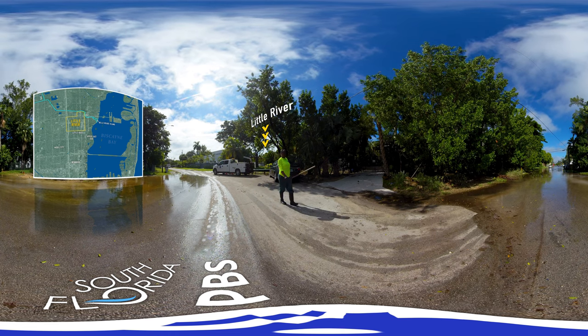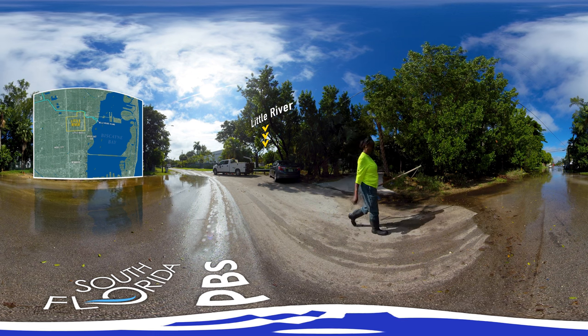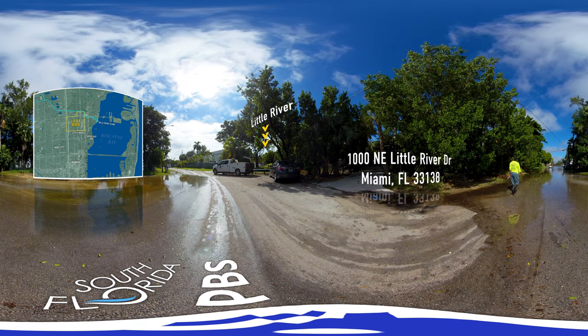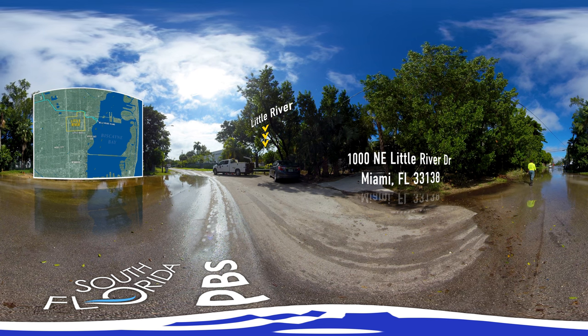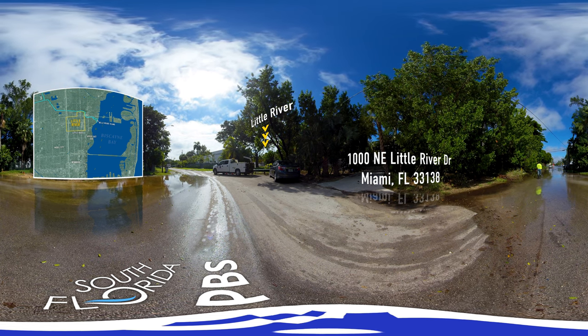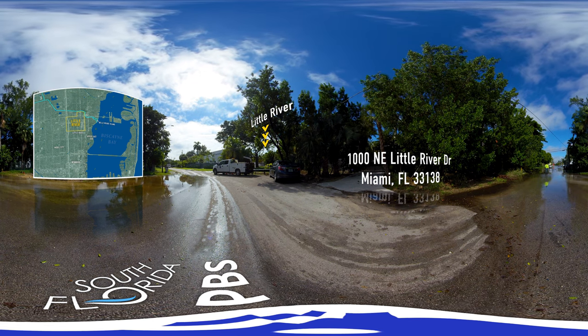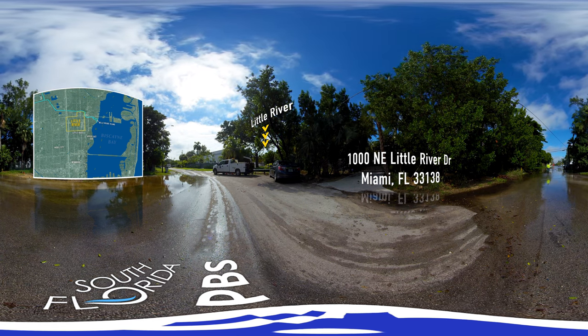Little River is especially important to the health of the bay. Upstream there are a lot of septic systems that may be depositing a lot of nutrients into the water of Little River, which then flows into the bay right close to where we're standing right now.